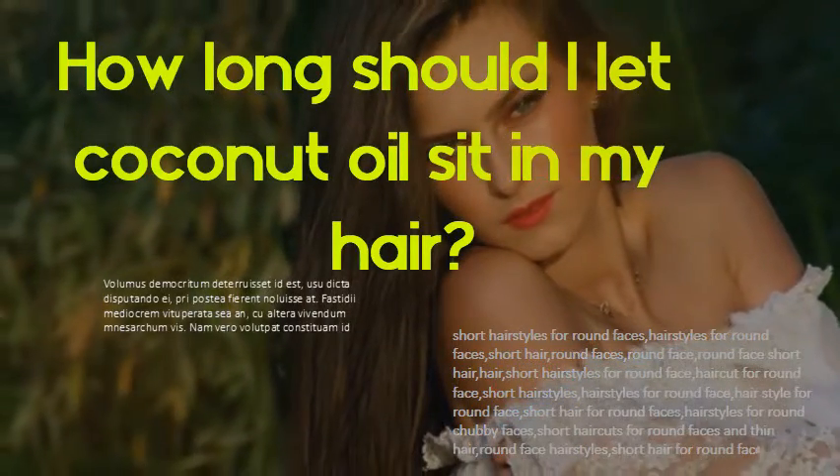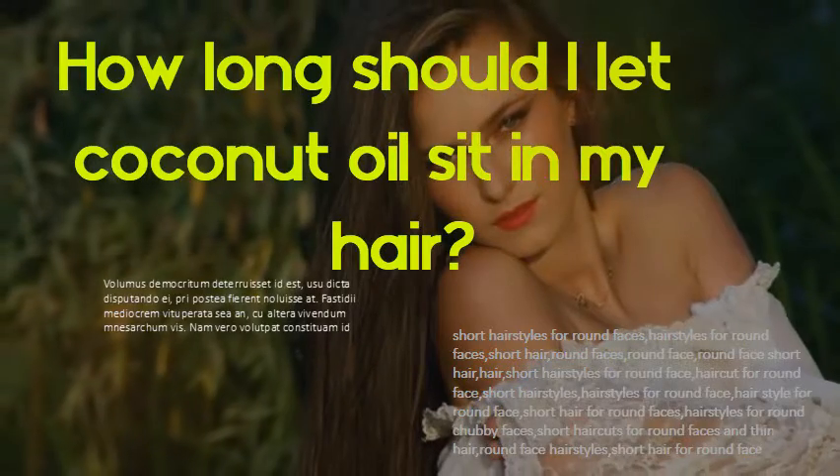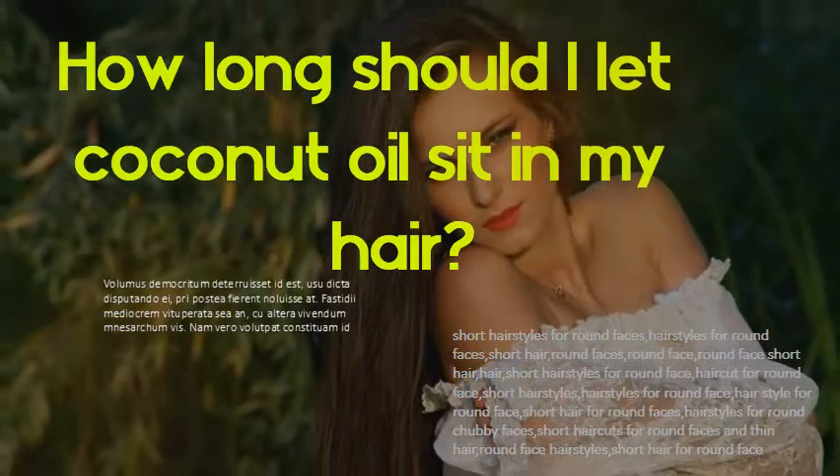How long should I let coconut oil sit in my hair? You can use coconut oil as a treatment before you wash your hair. Leave coconut oil on your hair for at least 10 minutes. You'll get better results if you leave the oil on longer, 20–30 minutes.